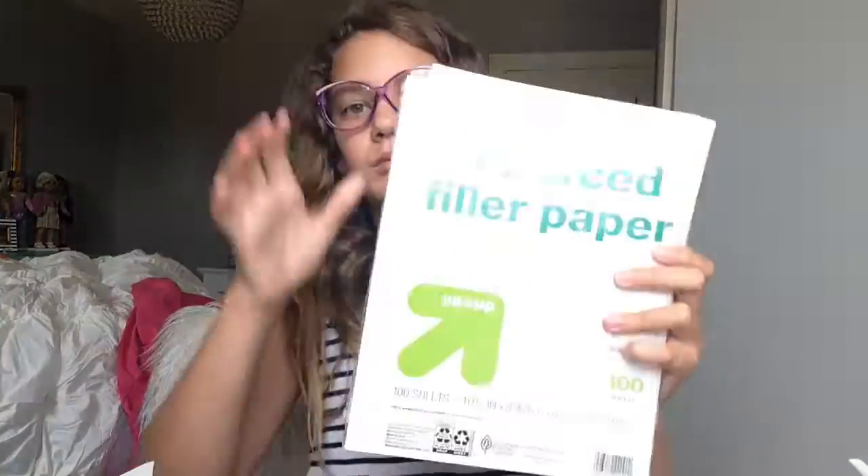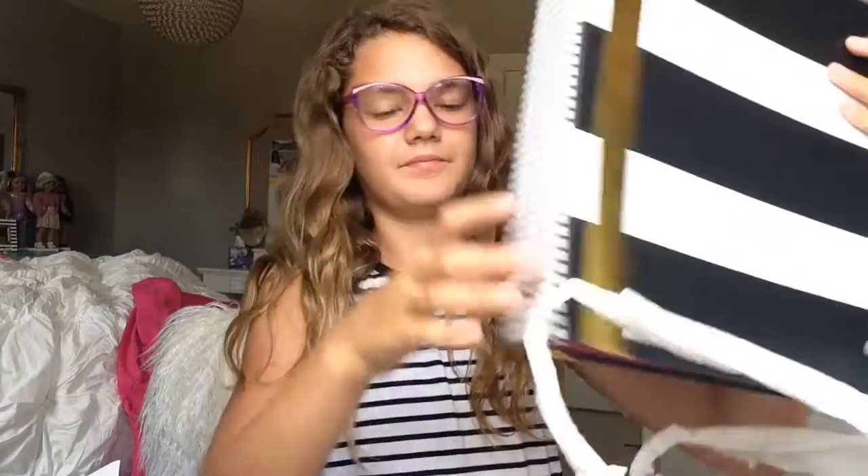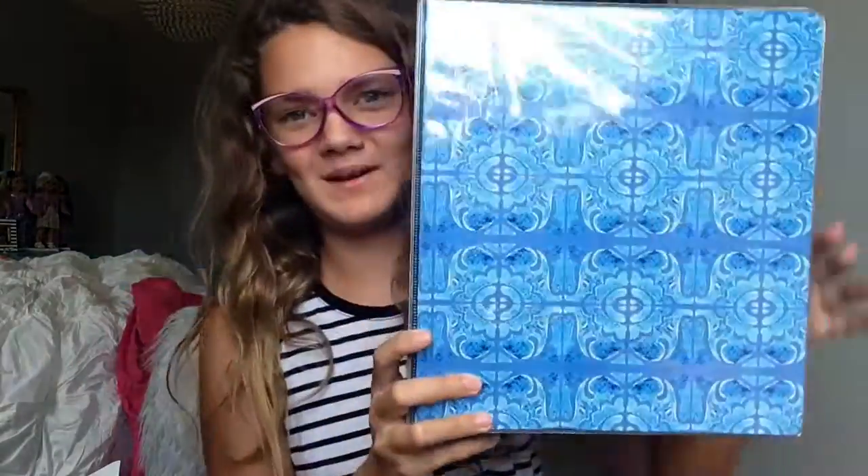I got two things of wide-ruled filler paper, two folders — a yellow flamingo one and one from Target. Last but not least, I got two binders: one from Target and one from OfficeMaxx. They're both one and a half inch.